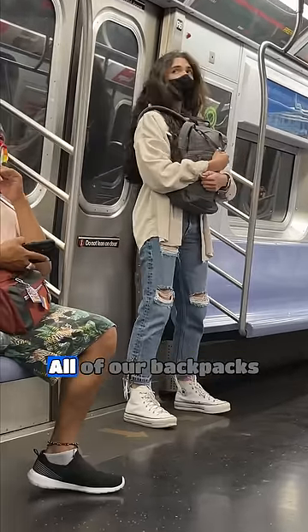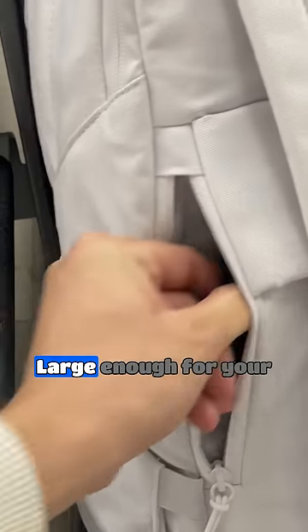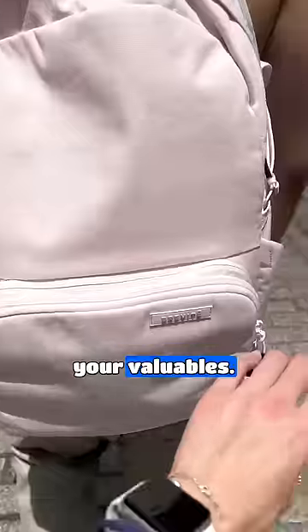Do you clutch your bag for safety? All of our backpacks have a secret pocket on the inside, as well as a more protected back pocket large enough for your passport or phone, so you don't have to worry about carrying your valuables.